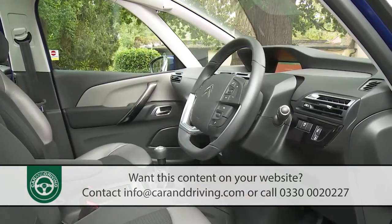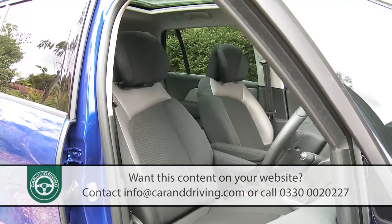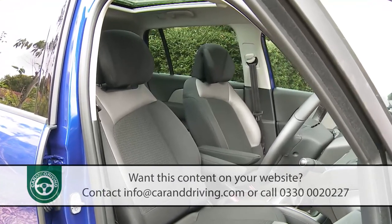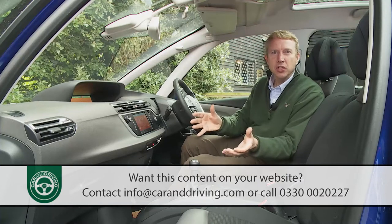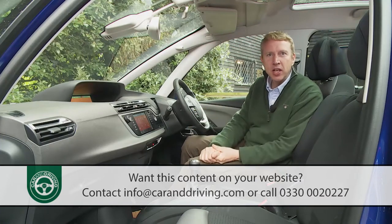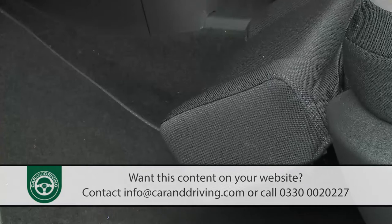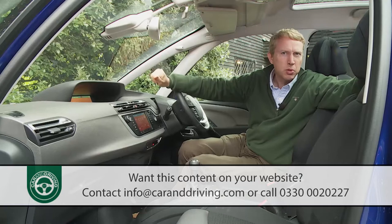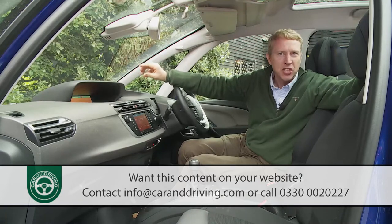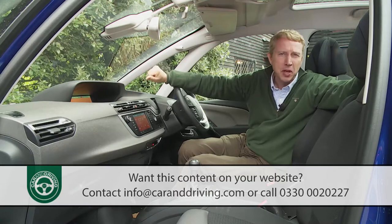Designer Frédéric Subaquatic describes the interior as inspired by contemporary loft-style living. It's uncompromisingly modern and airy, with extravagantly designed touches like the optional Relax front passenger seat that lets the occupant raise, stretch and rest their legs. The days of Citroëns feeling built down to a price are consigned to the past — compare this cabin to an old Xsara Picasso and you'd never believe they came from the same manufacturer.